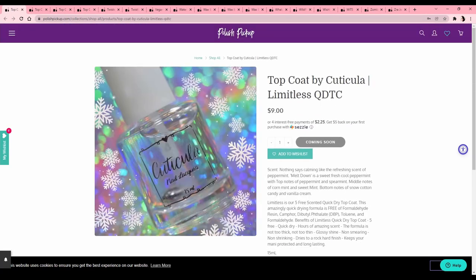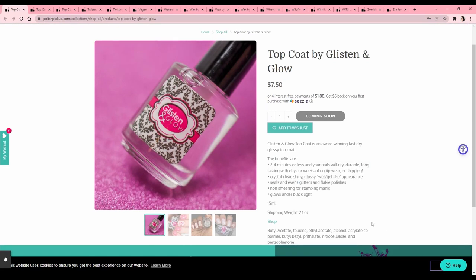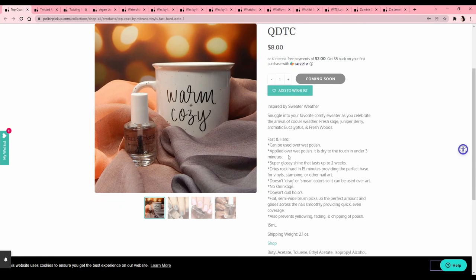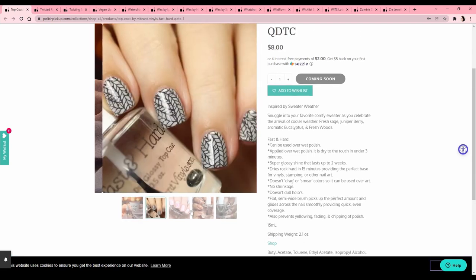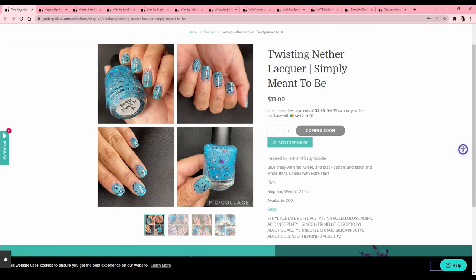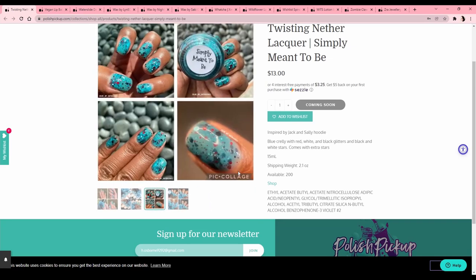Top coat by Cuticula — 'Limitless Quick Dry Top Coat.' Let me know if you guys have tried this one. It's scented like peppermint and spearmint and I don't like mint smells. The Holo Taco one is my jam — it's my favorite top coat and I already have a ton of it so I don't need any more. The owl is back — no! 'Fast and Hard Quick Dry Top Coat' by Vibrant Vinyls — doesn't dull holos, no shrinkage, no drag. Hard to know about top coats just from pictures. 'Simply Meant to Be' — Jack and Sally — reminds me of the fourth of July, not my fave holiday, skip.